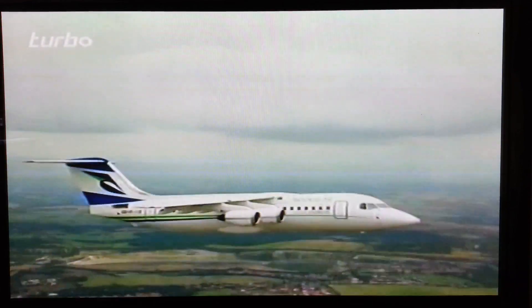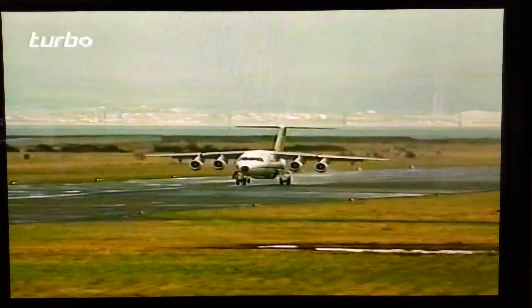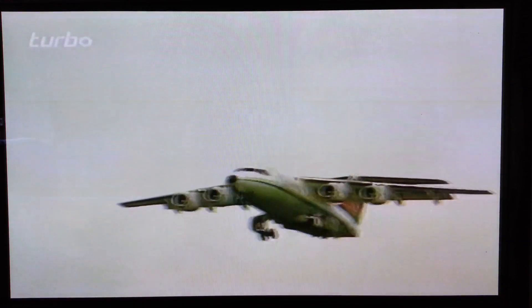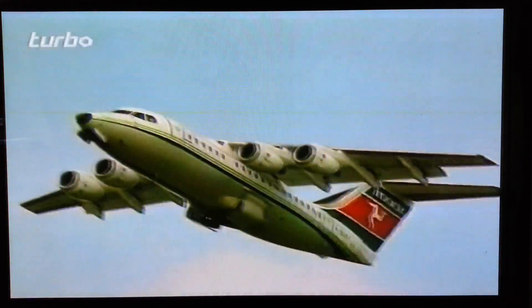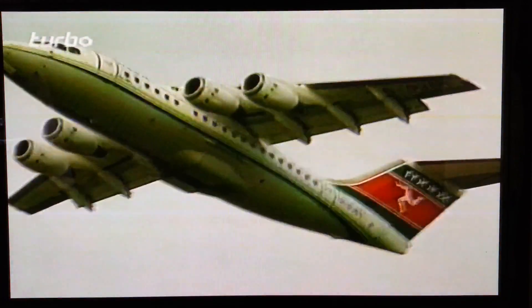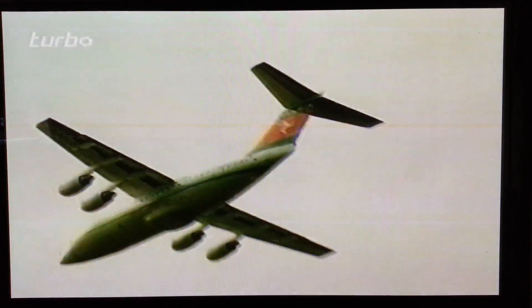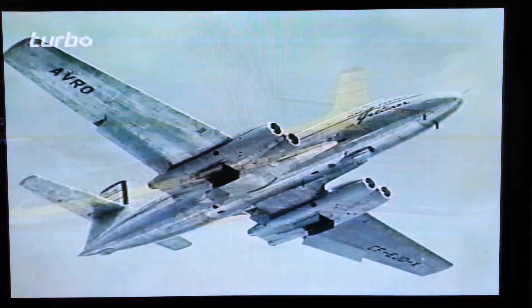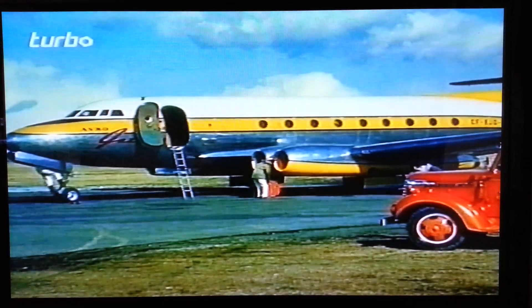Once at 6,000 feet the crew selects the autopilot as the aircraft heads northwest to London. The 146 has been flying since 1981; it's Britain's best-selling jet airliner, but it's a design with a convoluted history going back to the 1950s and through the drawing boards of no less than five aircraft companies. The basic concept of a short-range city-hopping four-engine jet airliner is as old as civil jet aviation itself — this was the very first, the Avro Jetliner of 1949, the only one ever built. Avro Canada shelved the project, but remember that name: Avro.